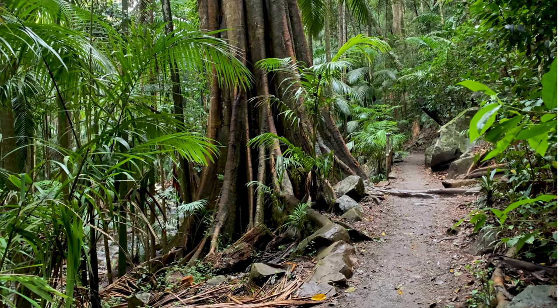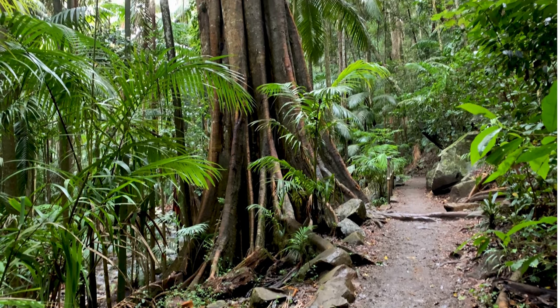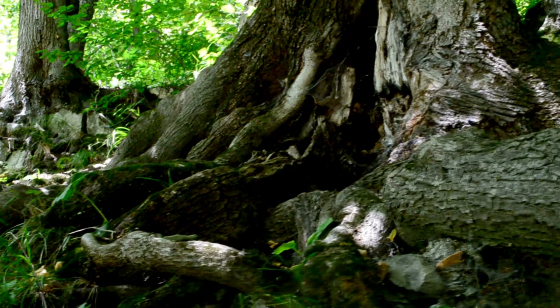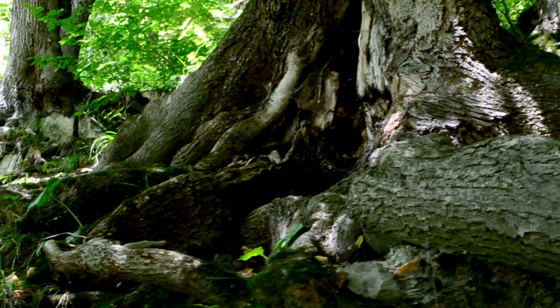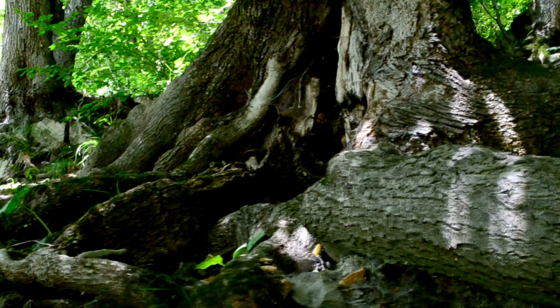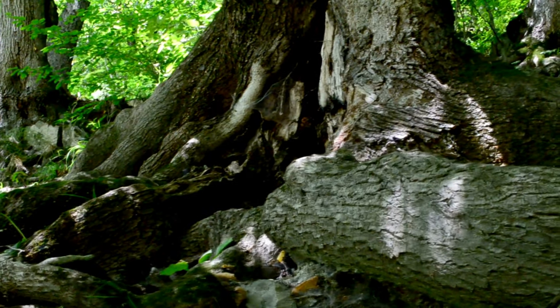Trees such as the capoc have wide buttress roots to support them as they grow incredibly tall, competing for sunlight. Their roots grow wide rather than deep because rainforest soils are poor and most nutrients are in the top layers. The wide root network supports trees in gathering more nutrients as they spread over a greater surface area.